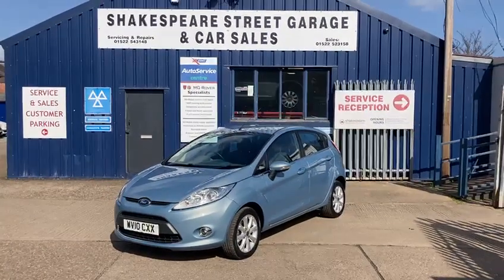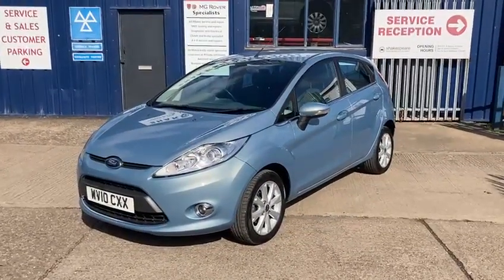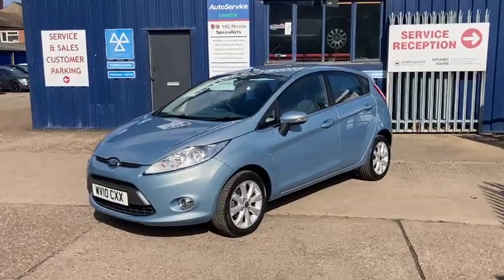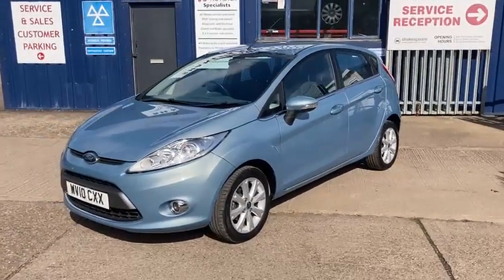Hello and welcome to Shakespeare Street Garage. Today I'm just going to show you a lovely video of this Ford Fiesta — the Ford Fiesta 1.2 ZTEC. It's the five-door in lovely metallic blue. It's in fantastic condition throughout, been really well looked after. It's the 2010 10 Reg.